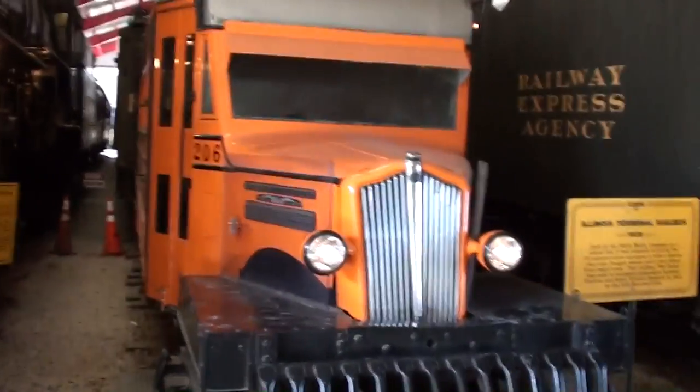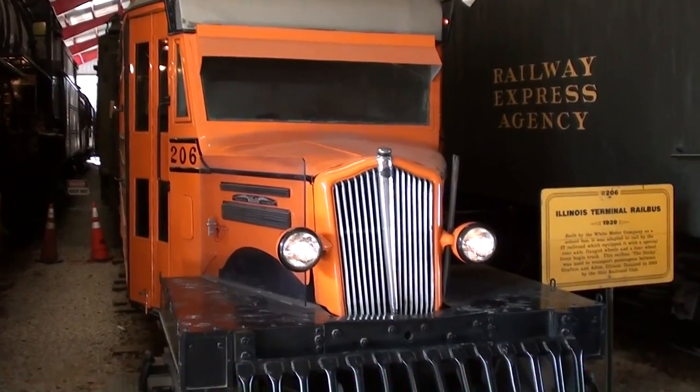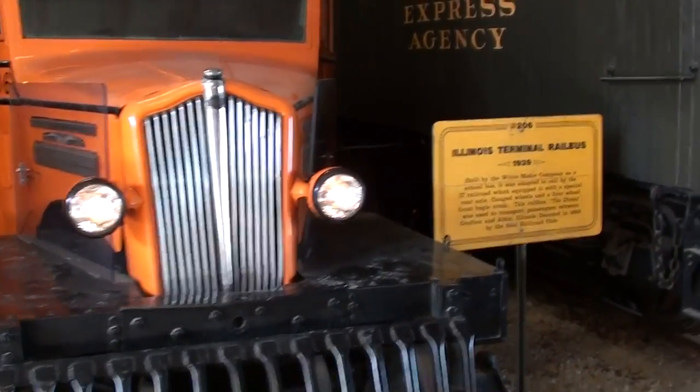Hey guys, coming to you from the Museum of Transportation in St. Louis, Missouri. I thought you'd like to look at this rail bus. Essentially it's a school bus for railroad tracks. We'll take a look at it here.